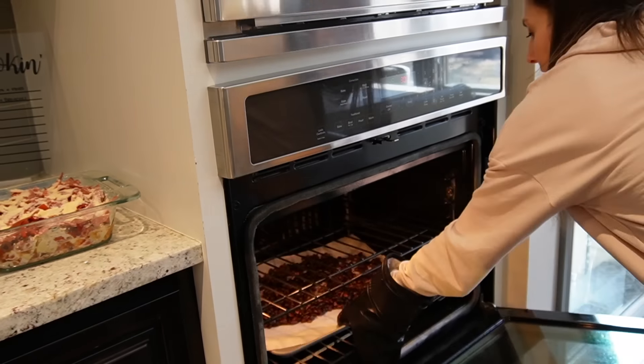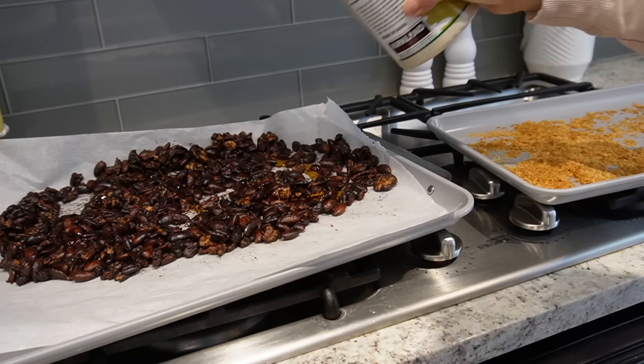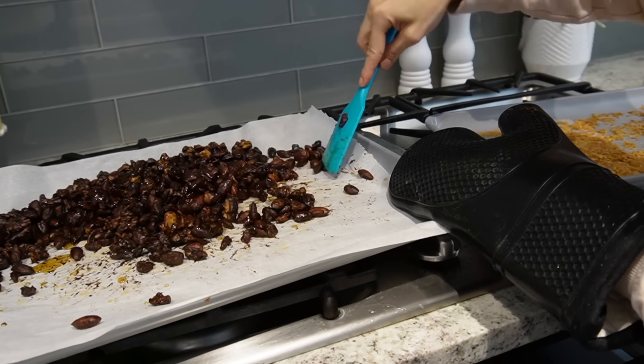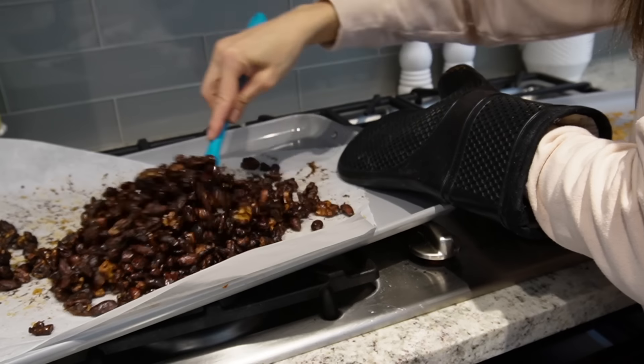The nuts are done in the oven. I'm going to pull them out, readjust the temperature so I can get that antipasto dip in there in a little bit, then pour some maple syrup over the nuts, mix that up, and finally add the toasted coconut on top. I'll spread them out and let them sit and dry so they get nice and crunchy.